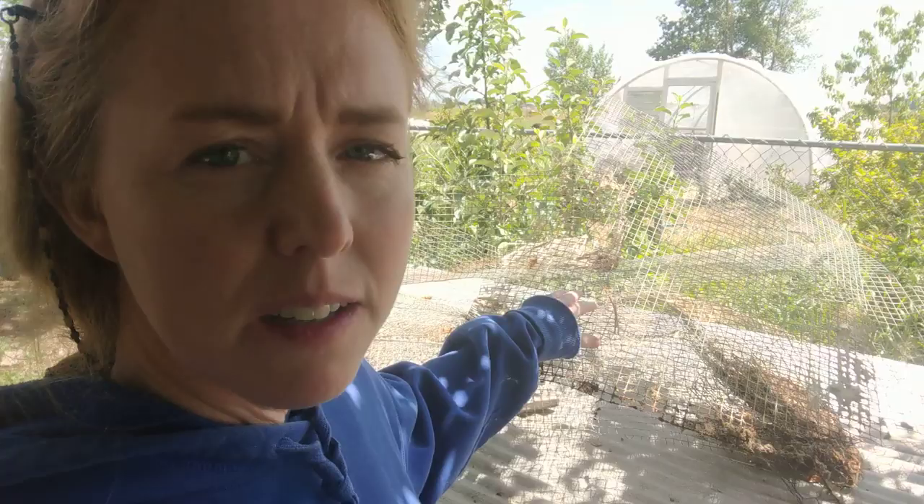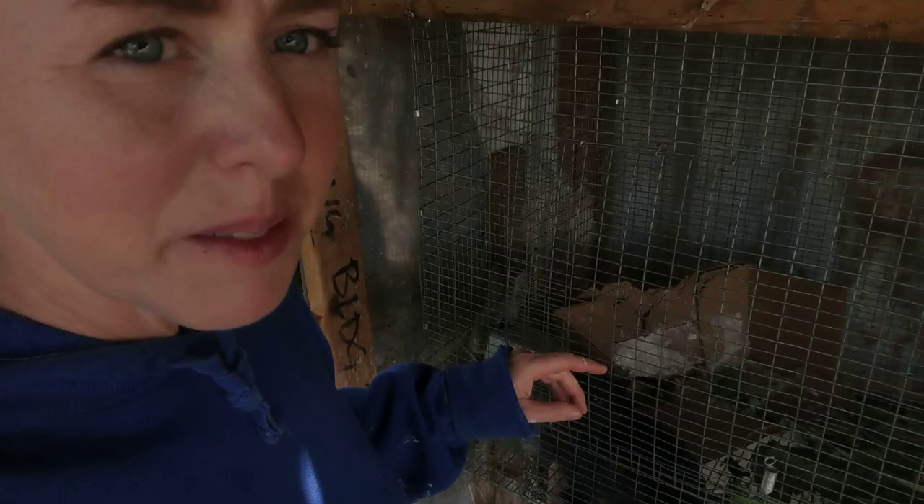This metal we just took off the rabbit hutches because I needed to take them and turn them into tomato cages. I'll show you that.